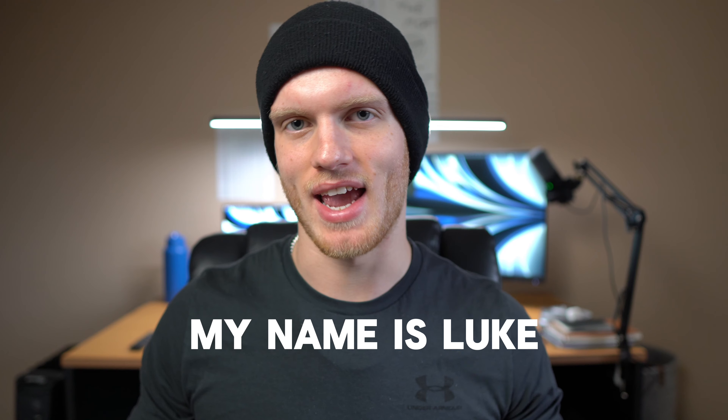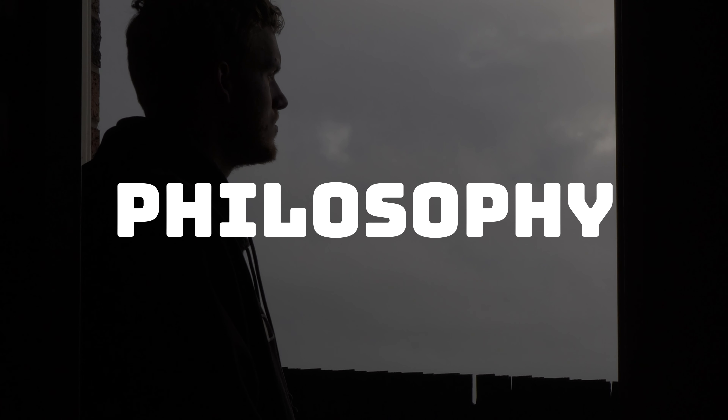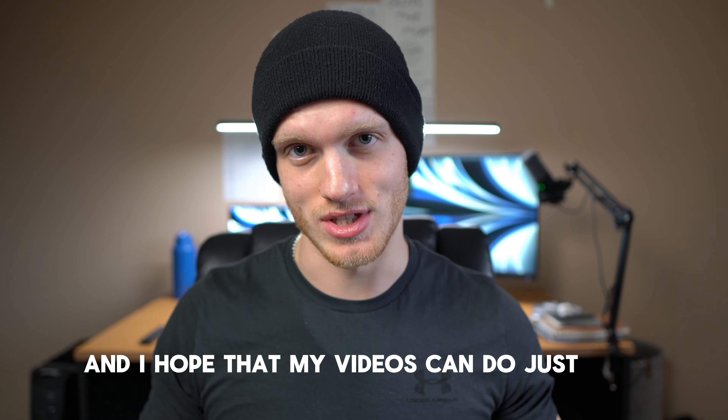If you're new here, my name is Luke and I make videos on productivity, fitness, philosophy, and basically anything else I'm interested in. It's my goal to help you and me live up to our full potentials and I hope that my videos can do just that. So without further ado, let's get into the video.